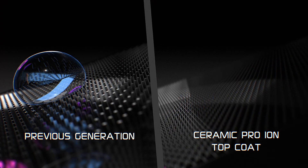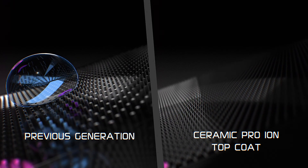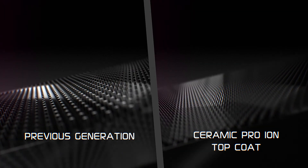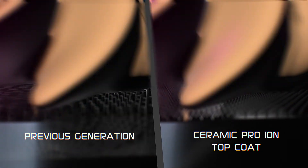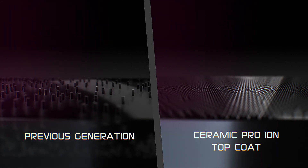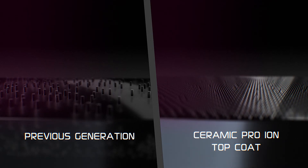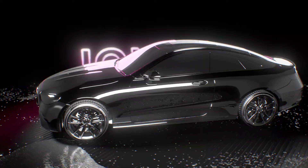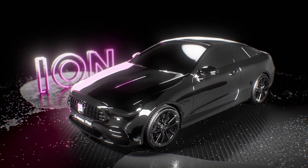Unlike the previous generation of nano-ceramic hydrophobic coatings, the so-called nano-hairs of Ceramic Pro Ion Top are much stronger and more durable. And there are many more per unit area, which, among other things, enhances the hydrophobic effect due to a higher contact angle. This feature is an additional factor in protecting against contamination and also allows the surface to self-clean.